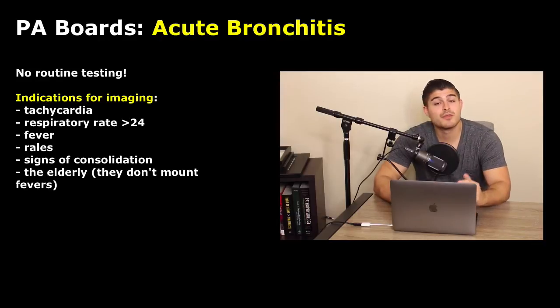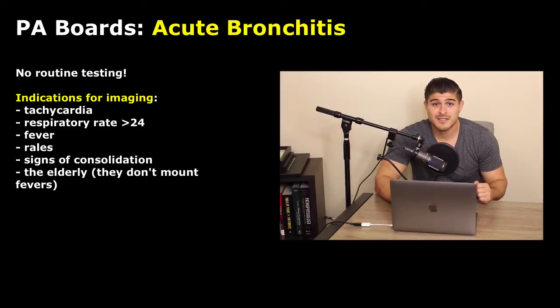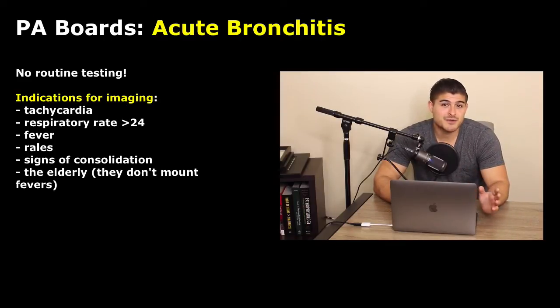Do we really need any type of testing? Acute bronchitis is a clinical diagnosis — we don't need a chest x-ray and we don't need any type of culture. The only reason to do a chest x-ray is if you're thinking the patient might have pneumonia. But even then, especially for a young healthy adult, I probably wouldn't go straight to a chest x-ray. If you suspect pneumonia, go straight to therapy and start the antibiotics.